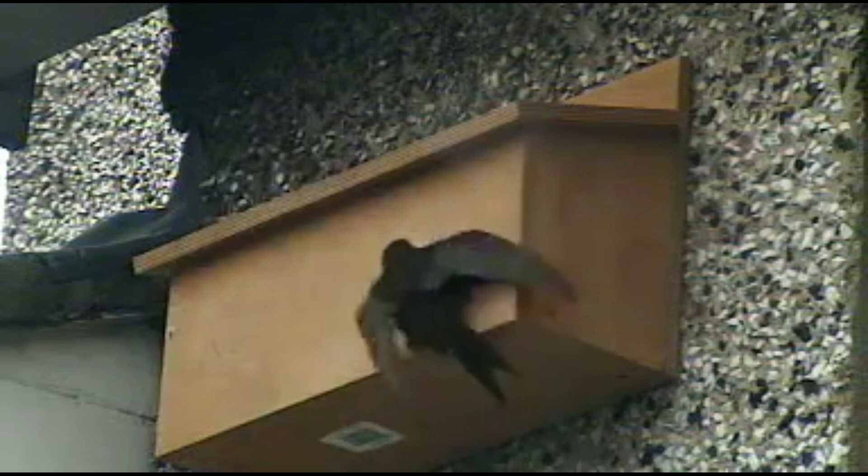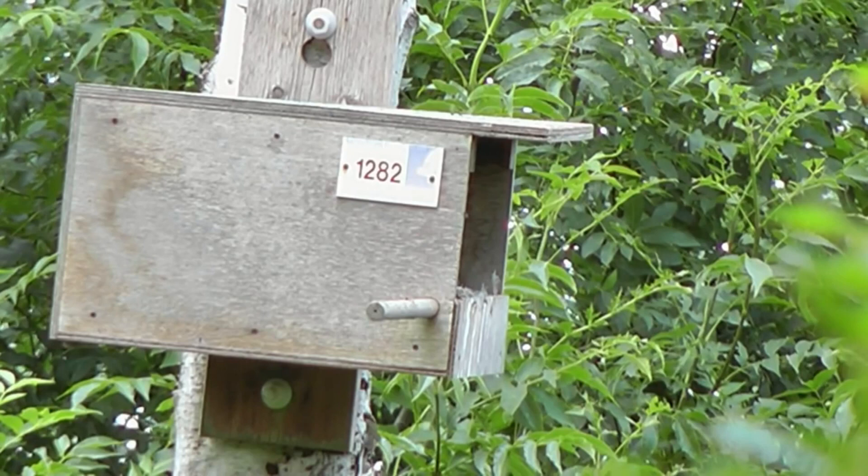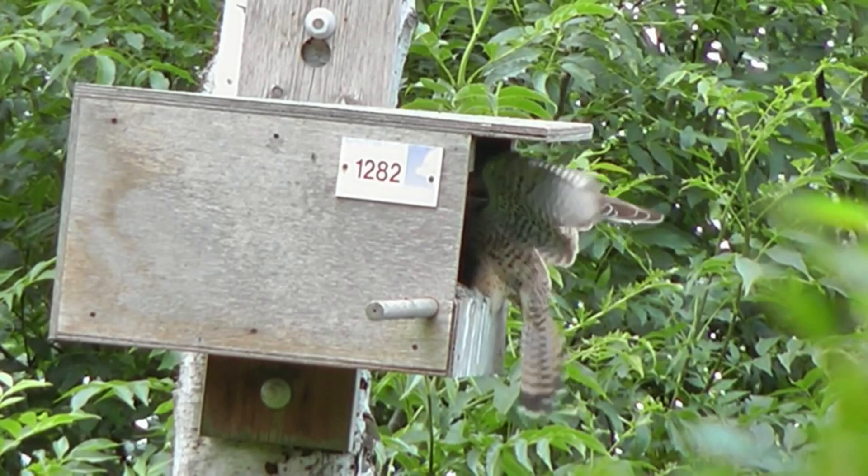These boxes can be attached to walls, fences or the side of buildings. It is important not to face the box directly southwards as this may get too hot and kill the chicks or eggs. Different species like their boxes to be placed in different locations, so always research the species before buying or installing a nest box.